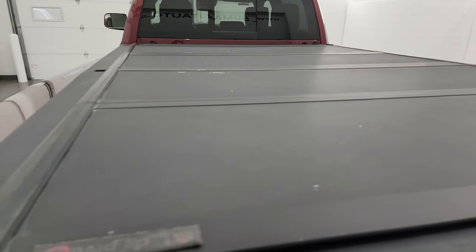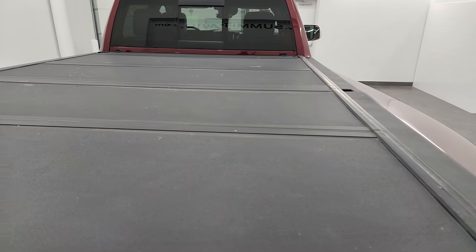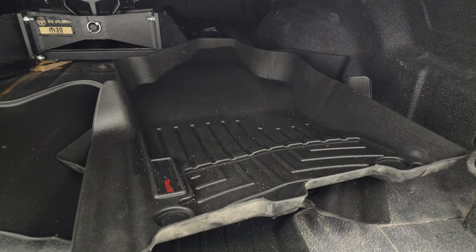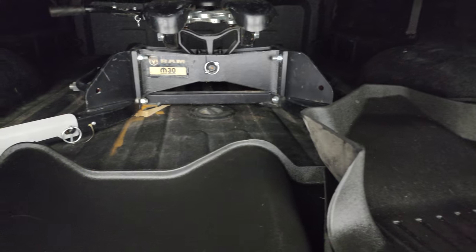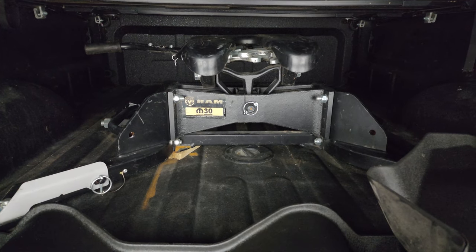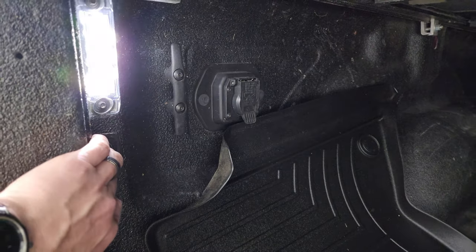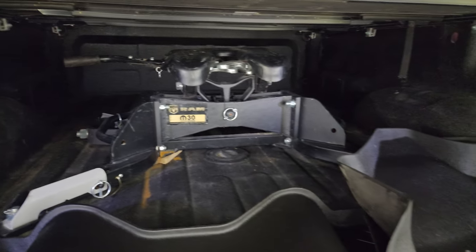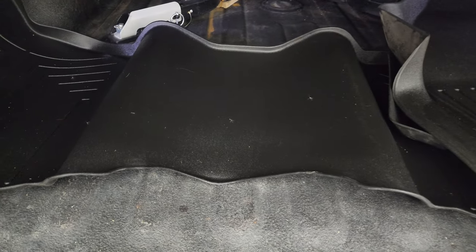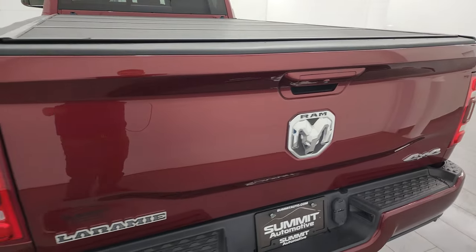This one comes with a BackFlip fold-up tonneau cover in pretty nice shape — no major dents or dings. It has the shock-down assist. This one also comes with a set of WeatherTech floor mats inside the bed. It has the fifth wheel and gooseneck prep package, and it also comes with a Ram 30,000 pound fifth wheel. Seven-pin wiring back here, LED bed lights, and the bed is in really nice condition. The bed liner extends onto the tailgate and it shuts nicely.